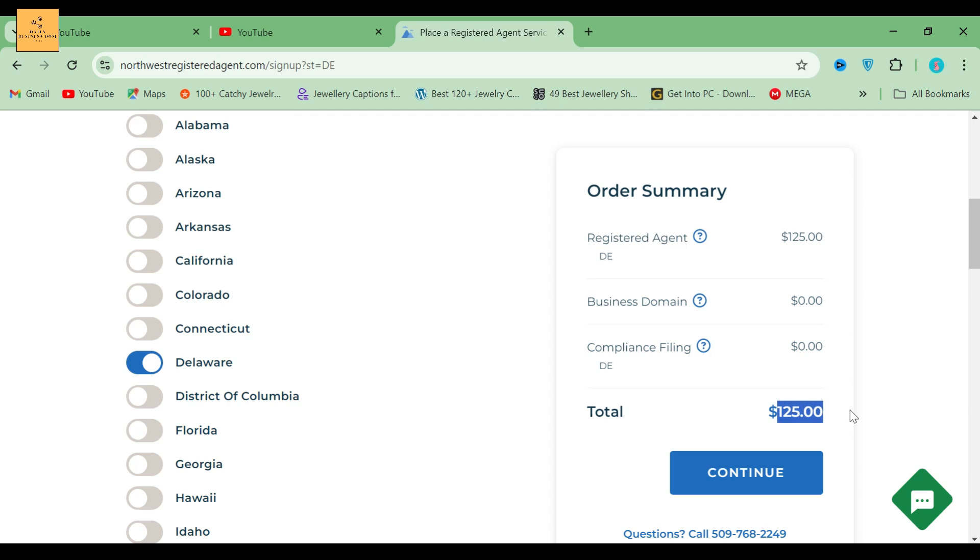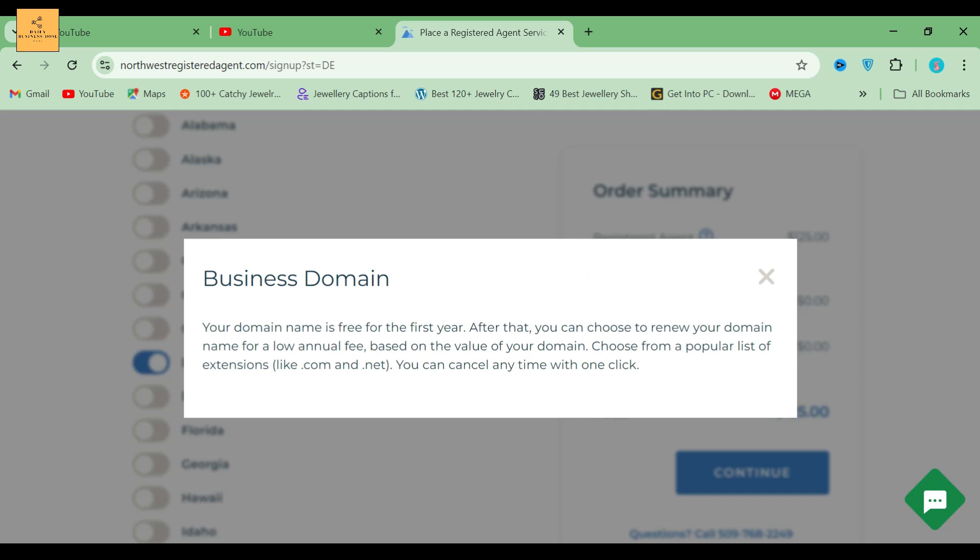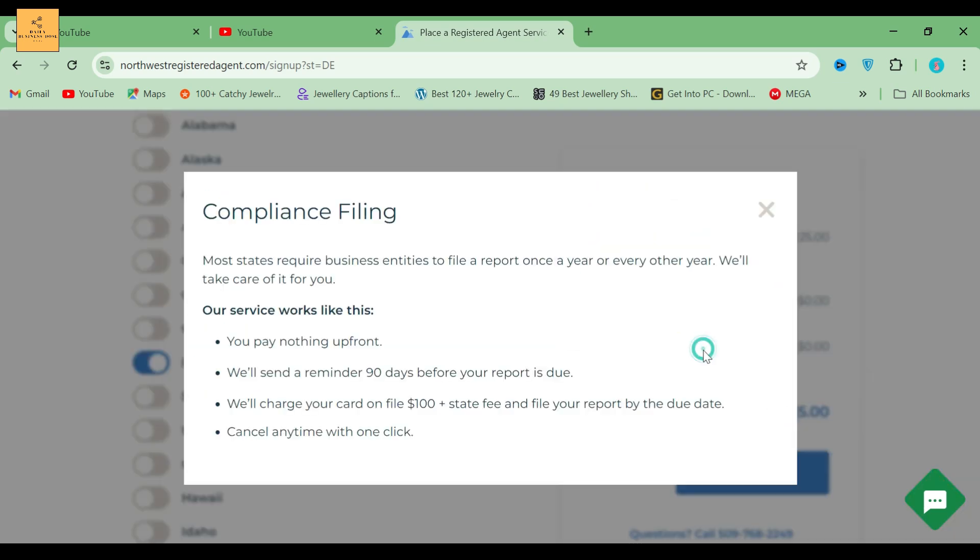So the total price will be $125. As you can see, there is a question mark above individual items. For example, if I click on Business Domain, they briefly explain it, which you can easily understand. The Compliance Filing Service says...